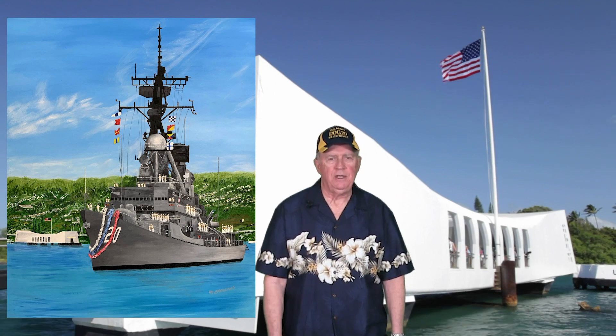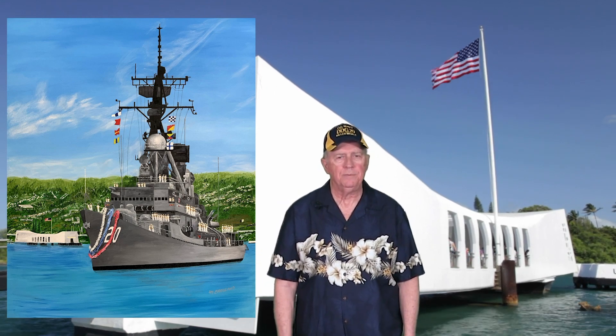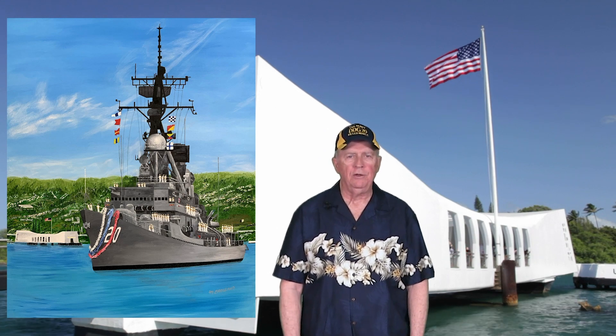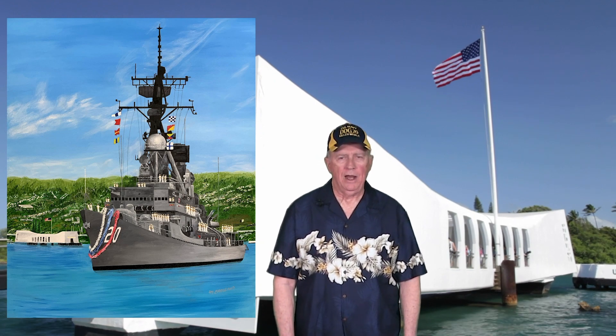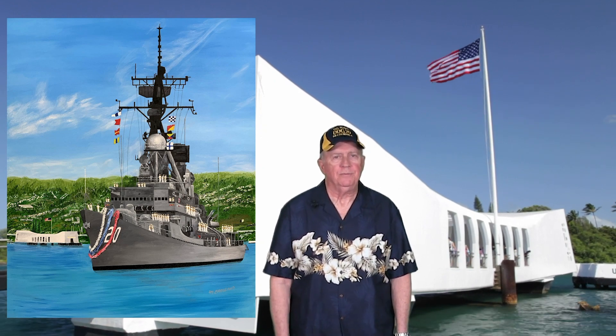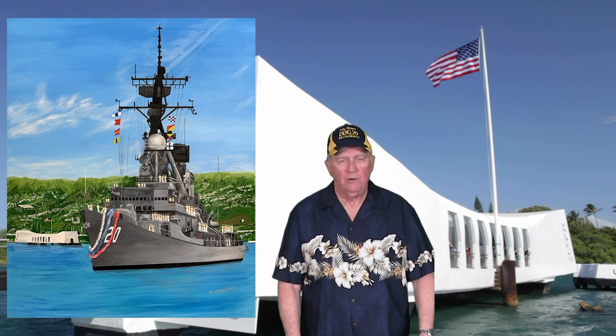Others have asked me about the equipment that I chose to include in the painting. The Goldsboro is shown after her final overhaul prior to being decommissioned. I felt that she deserved to be seen in all of her final glory.